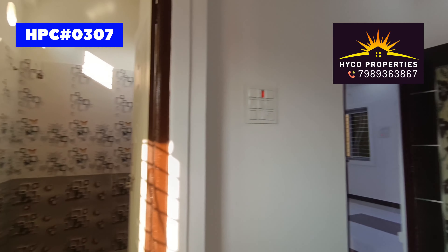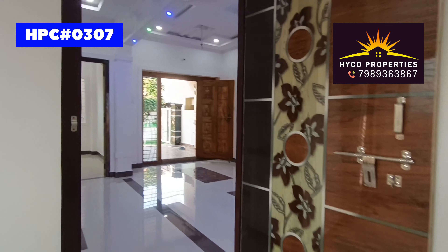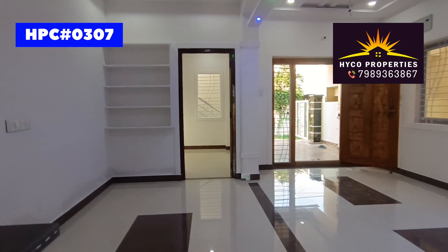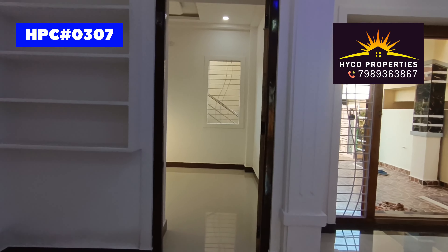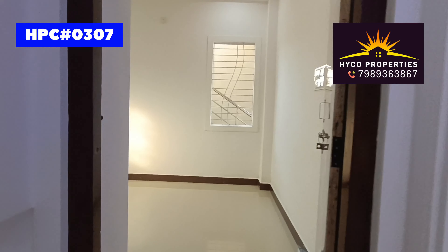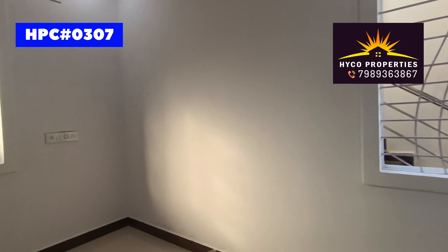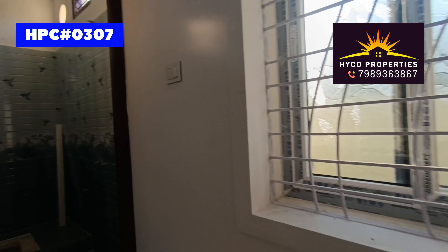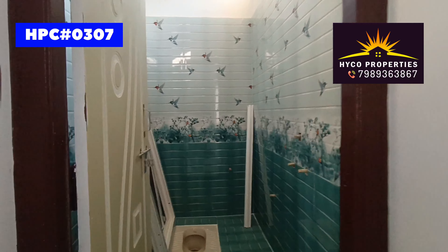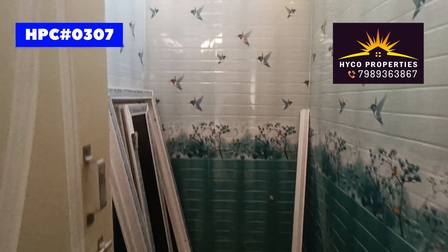If you have any queries, call us at 788-363-675. Subscribe to our channel and get notifications. We have an attached bathroom in each bedroom, including the children's bedroom.